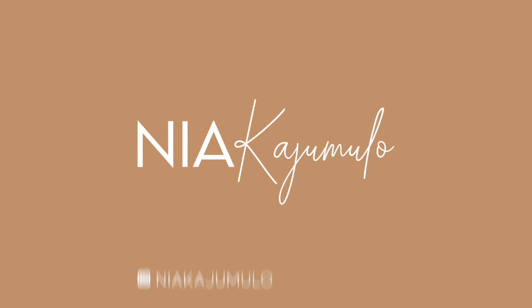Hi guys, welcome to my channel! My name is Nia and on this channel we do lifestyle, beauty, fashion — all the vibes. If you're interested, go ahead and subscribe.